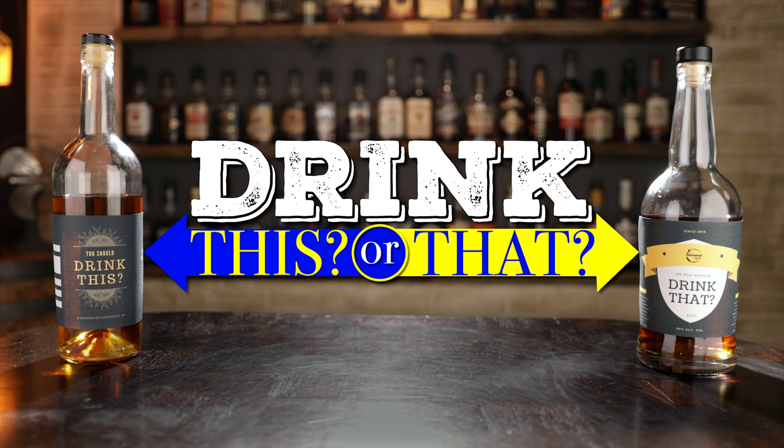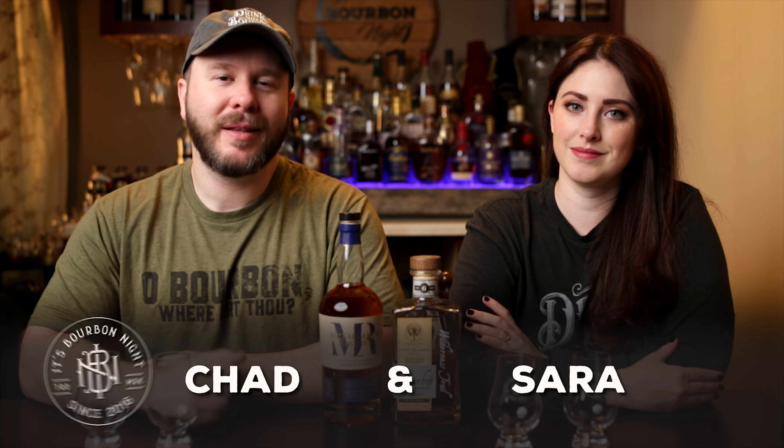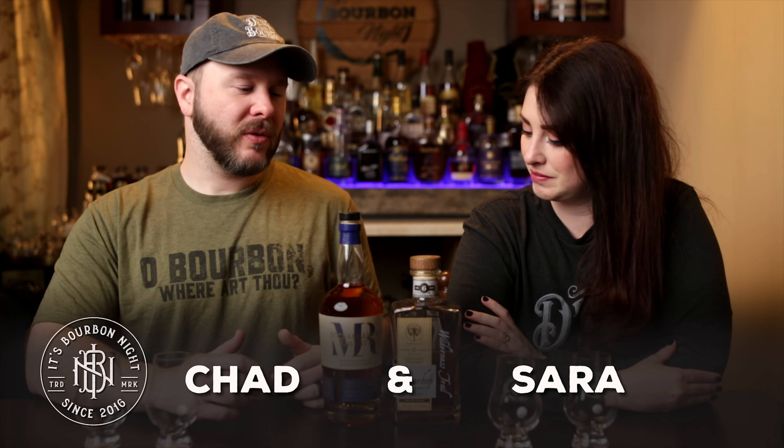Drink this. Or drink that. Let's find out. It's Bourbonite. Hello, I'm Chad. I'm Sarah. Welcome to another Drink This or That.